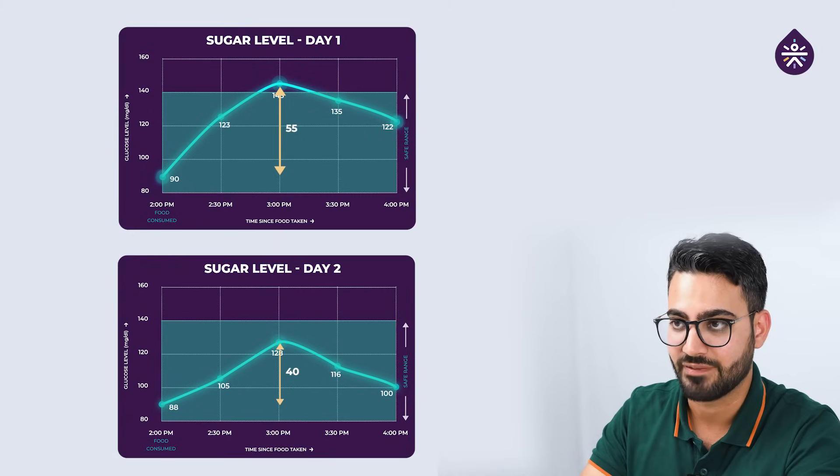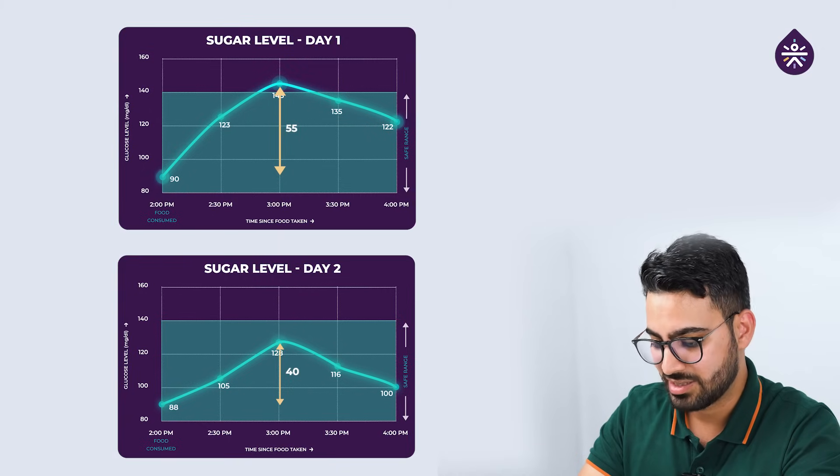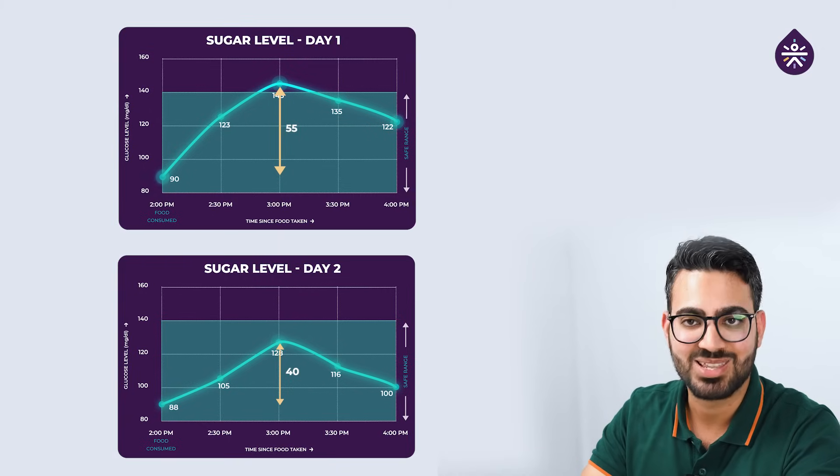Yesterday the spike was around 55, and today the spike is around 40. I think the salad has done the magic.